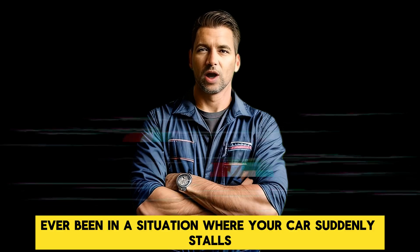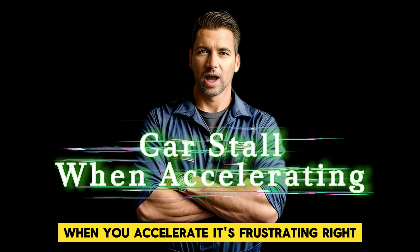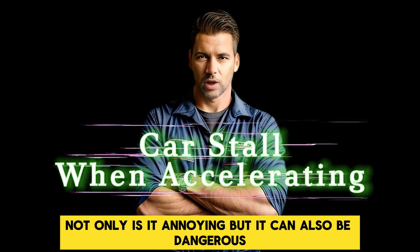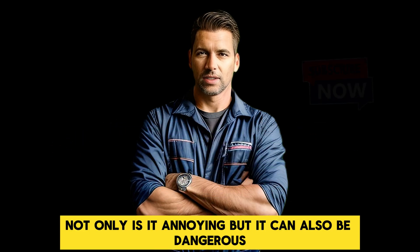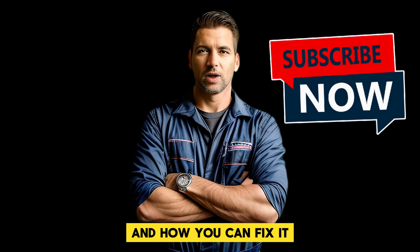Ever been in a situation where your car suddenly stalls when you accelerate? It's frustrating, right? Not only is it annoying, but it can also be dangerous. In this video, we'll walk you through why this happens and how you can fix it.